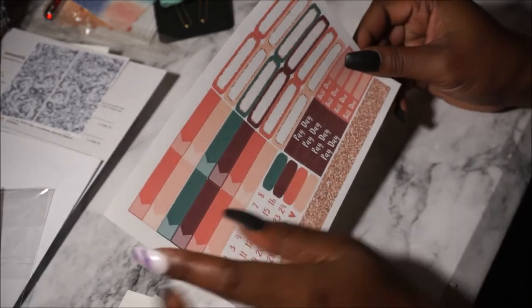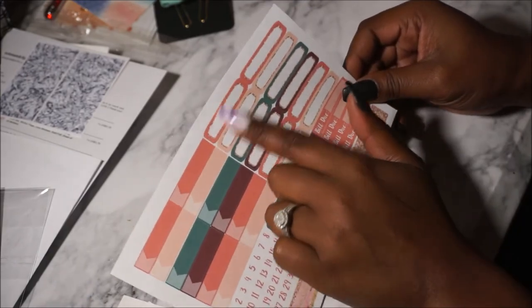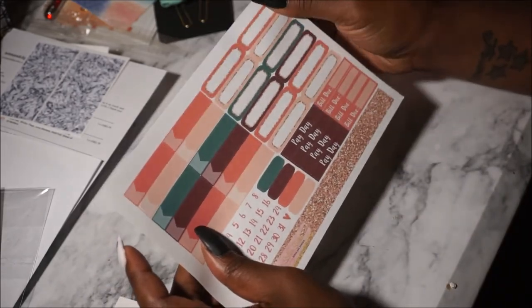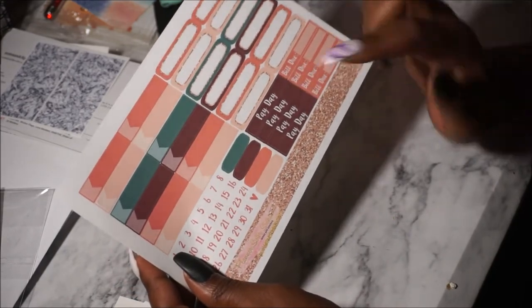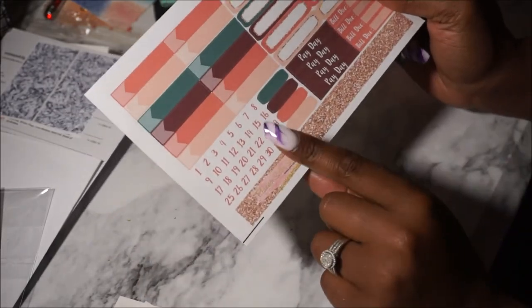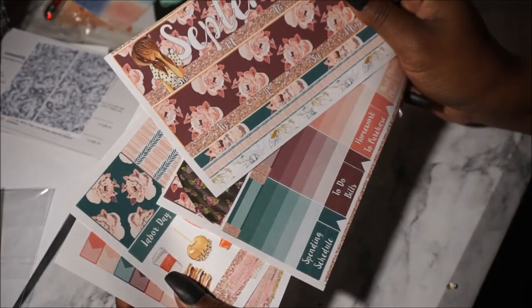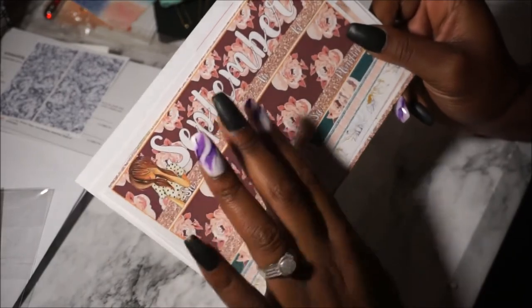Then we got a couple of flag labels, quarter boxes in many different colors, bill-dues, paydays, blank half circles, and date dots. Here's my monthly view — I plan to set this up tomorrow, so that will be the first plan-with-me you guys see: September's month view.